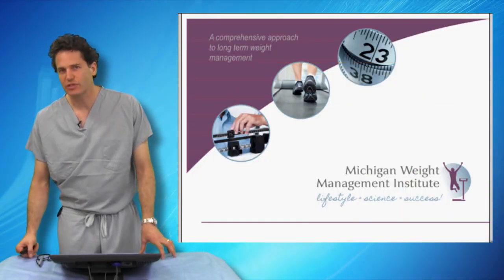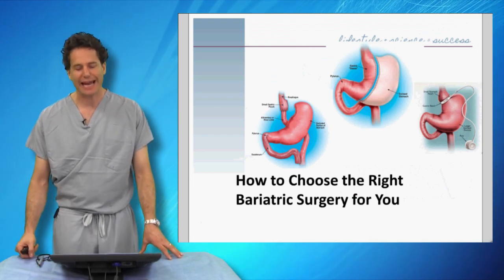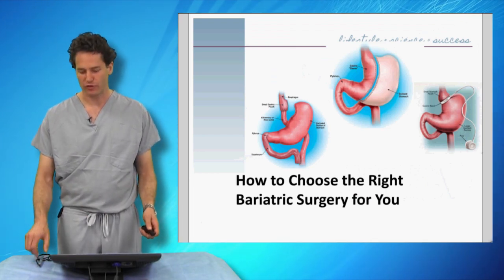Hi, Dr. Matthew Weiner, a bariatric surgeon at the Michigan Weight Management Institute, and I'm going to talk to you today about how to choose the right bariatric surgery for you.